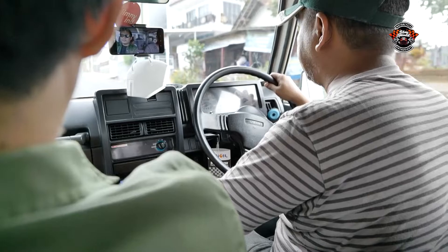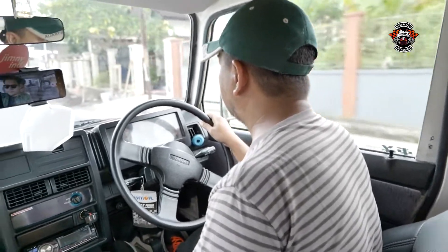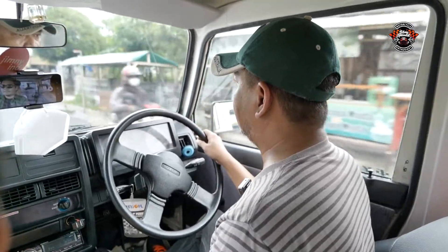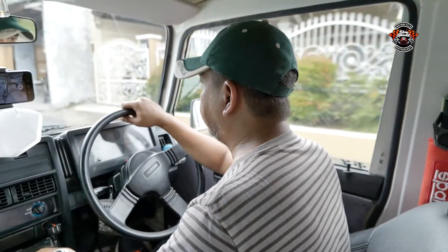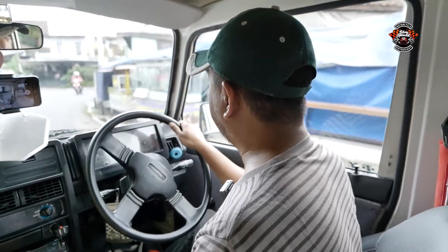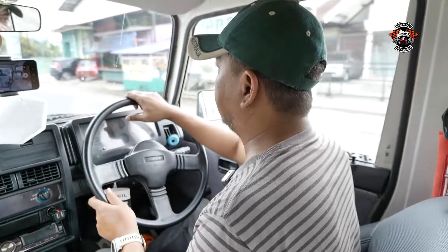Jadi kali ini saya lagi tes drive Suzuki Katana GX tahun 1993. Katana GX ini sudah mengalami beberapa perubahan — diupgrade, ditambah lebih cakep dan ganteng. Ada beberapa perubahan yang cukup signifikan. Karena asli bawaan pabriknya, Katana GX 1993 ini belum 4x4. Namun Katana ini sudah dirubah menjadi 4x4. Bagian bodinya juga sudah mengalami perubahan — atapnya yang aslinya agak cembung sudah diganti menjadi treples, jadi ala-ala tipe Suzuki Jimny.